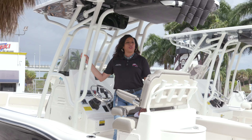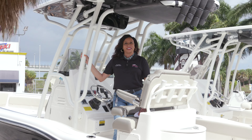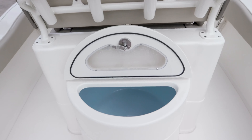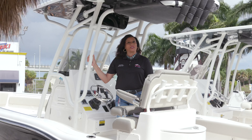In 2012, Key West reimagined their entire lineup from 17 feet to 26 feet. The Key West 239 is a perfect fit — offshore, hardcore fishing, or fun family activities. We can do it all.